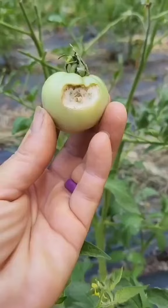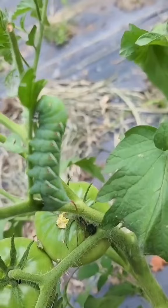Number three: visible damage on the actual tomatoes themselves. And of course, there's a fourth way to tell that you have these little buggers in your garden. Jerk.